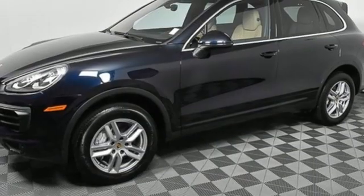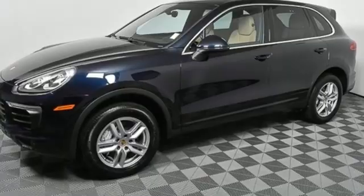Power. Performance. Porsche. You need to drive it to believe it. See it for yourself today.